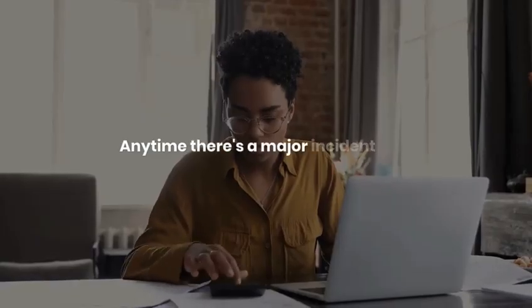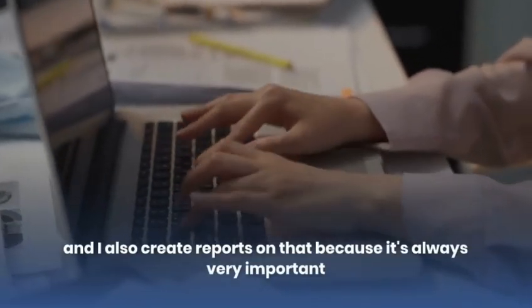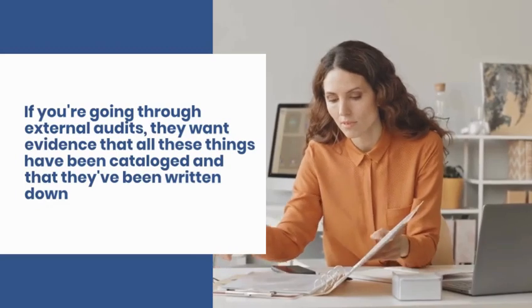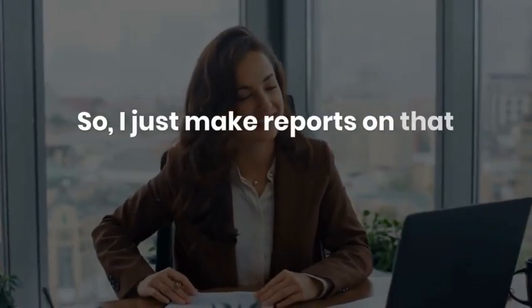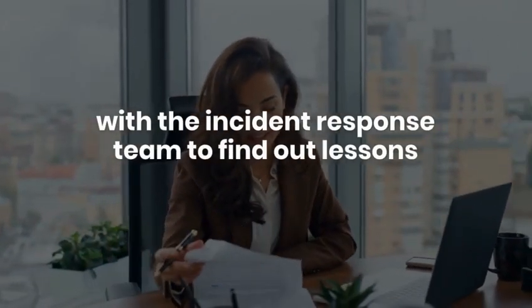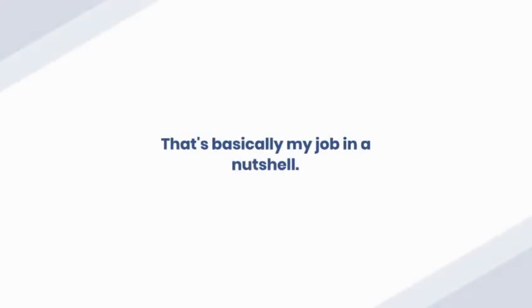I'm also in charge of monitoring the major incident response team. Anytime a major incident happens, I monitor the communication and remediation. I also create reports on that, because during external audits they want evidence that everything has been cataloged and written down. I work with the incident response team to identify lessons learned and similar findings.